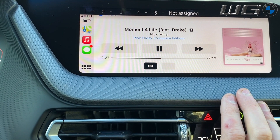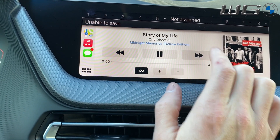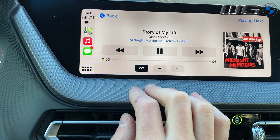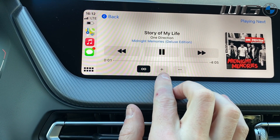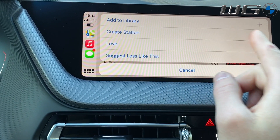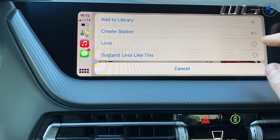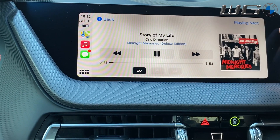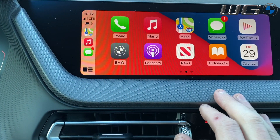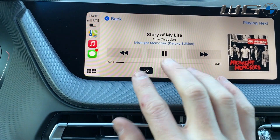Music works similar to anything else on here: skip forward, skip back, random, add to a list. Touching right here gives you the other options you normally find within Apple Music — creating a station, adding to library, liking a song, and suggest less like this. After that, the music is already playing, and this is where Now Playing comes in handy. A simple touch brings you right back to the current track.